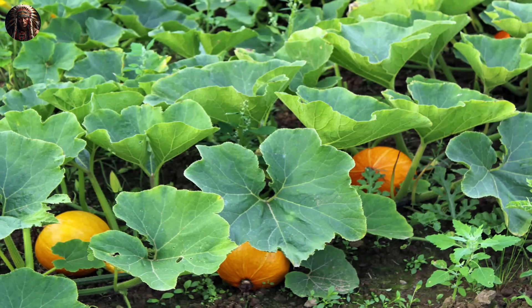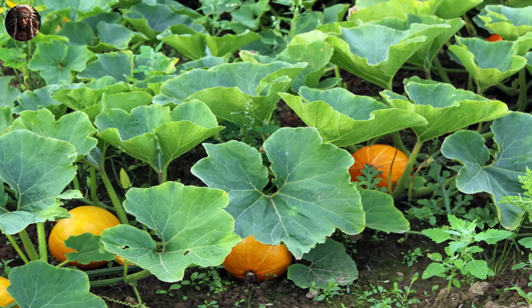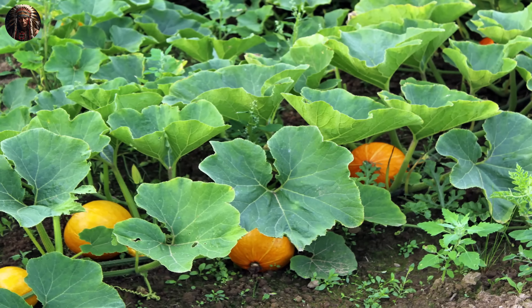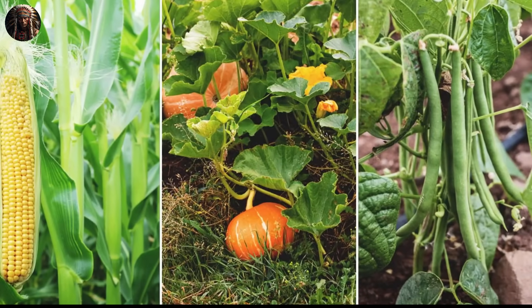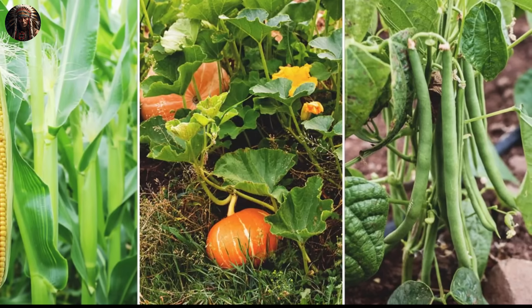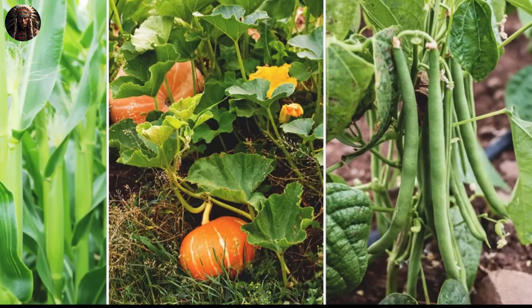This nitrogen enrichment enhances the soil's fertility, benefiting all three crops. The third plant, squash, is planted between rows to utilize its broad leaves as a dense ground cover that shades the soil beneath, preventing weed growth and reducing moisture evaporation. The Three Sisters system naturally deters pests through the garden's physical structure and the plants' chemical composition, minimizing the need for chemical pesticides and contributing to a healthier ecosystem.